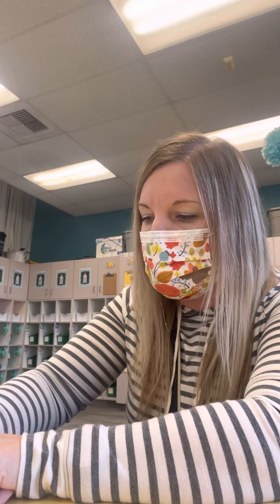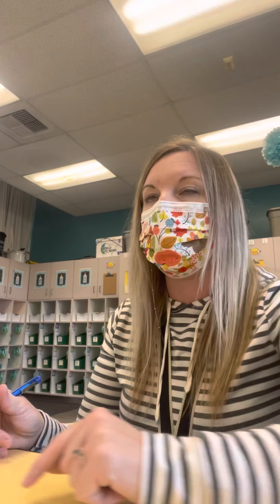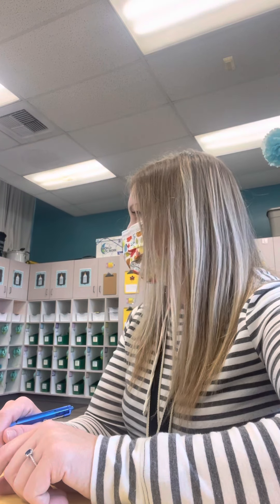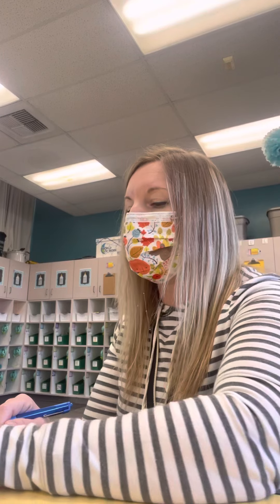R-U-N. We run. We run. Who's caught up? What is it, Alice? Nice — I like that you knew the next word in the sentence.